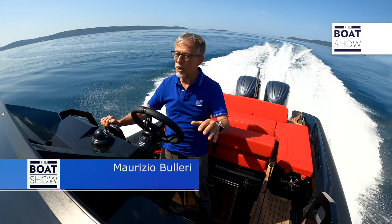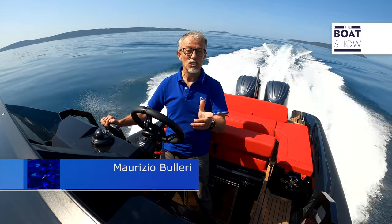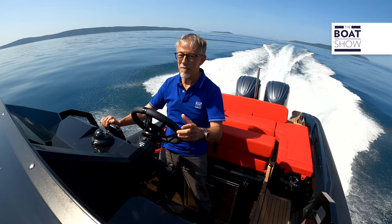Well, it was really worth coming to Croatia to admire this landscape and to try the Super Rib 30 cabin.